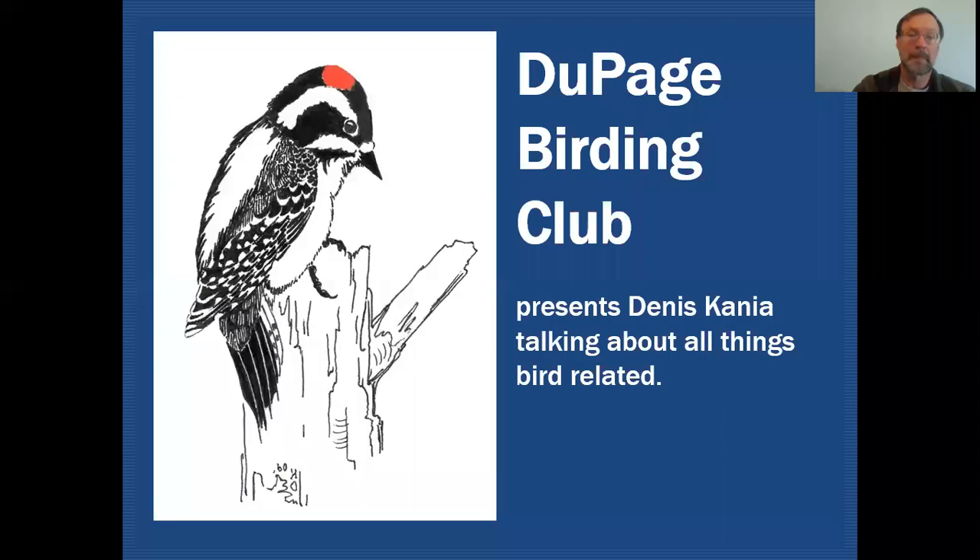Hello fellow birders. My name is Dennis Cania. Today we're going to be speaking about some of our grassland sparrows. On the DuPage Birding Club Education Channel we'll be discussing all things bird related.